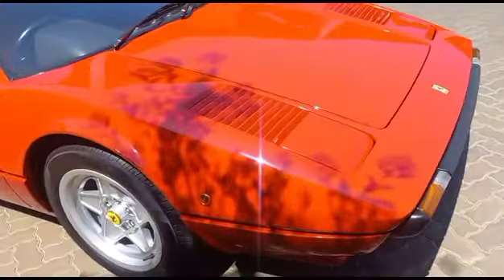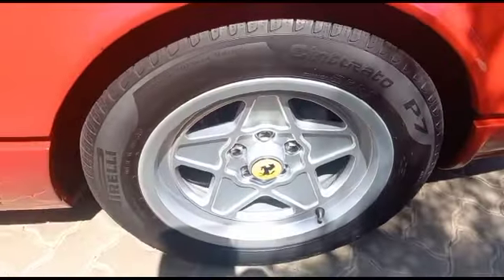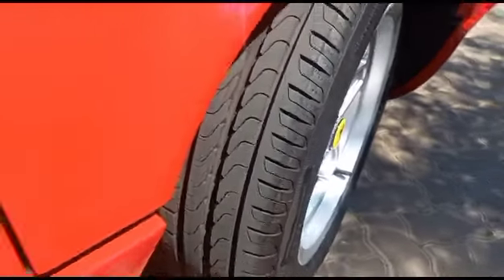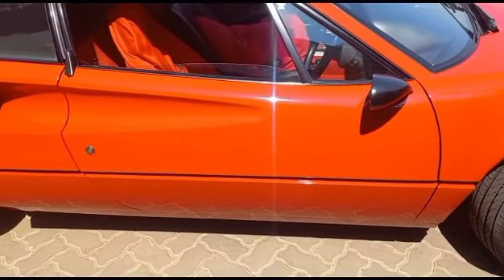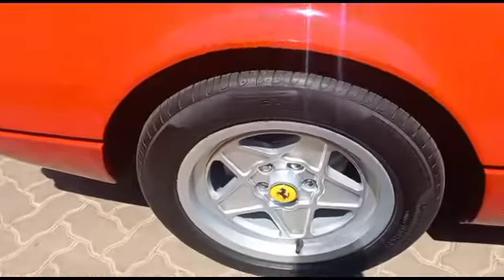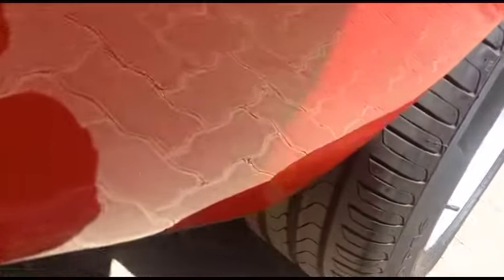Right side front fender all good. Right side front rim all good. Right side front tyre all good. Right side rear fender all good. Right side rear rim all good. Right side rear tyre all good — there's about six mil tread.